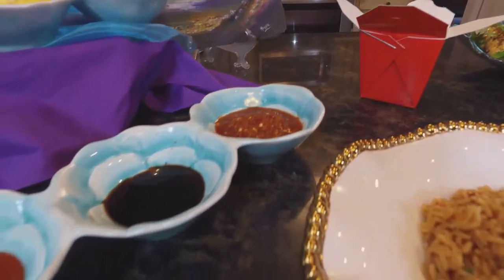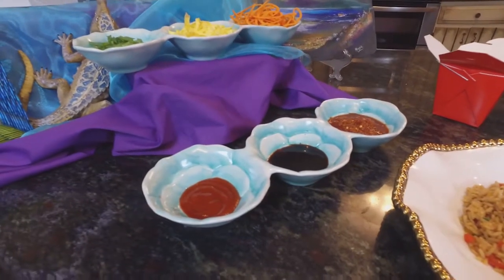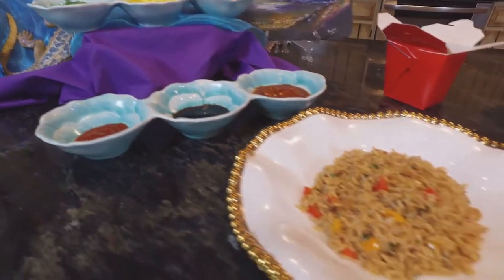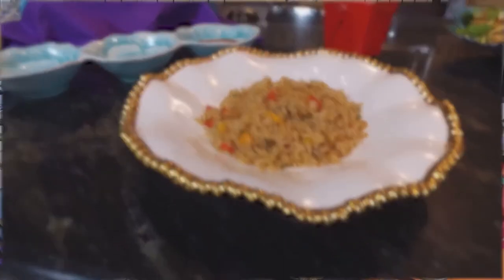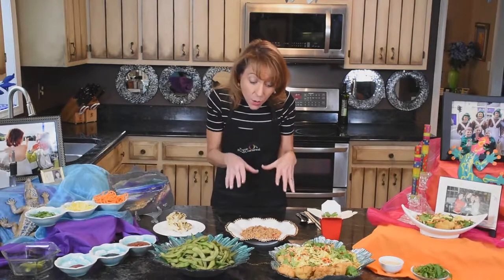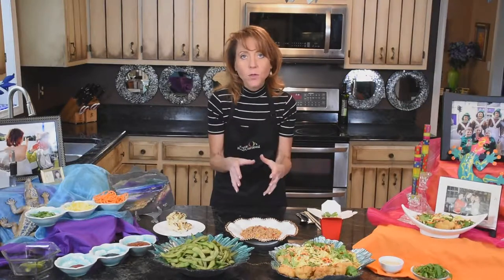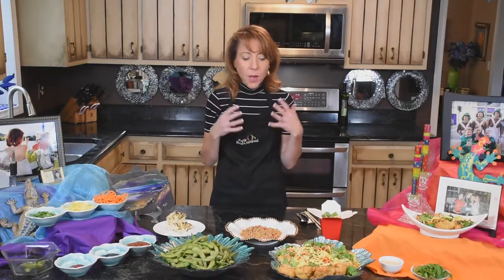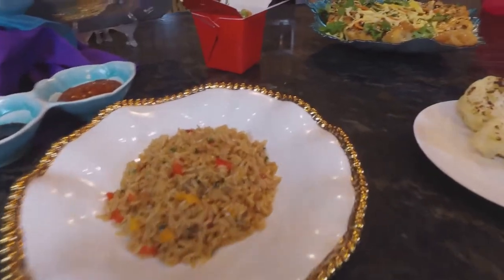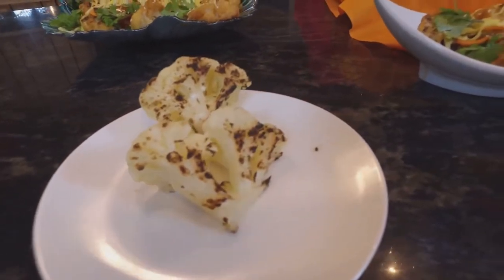Mix in a little diced onion if you want, or add some color with little red and yellow peppers and scallion. Especially if you did the grilled vegetables the night before and had leftovers — dice those and put them into your rice. That's a beautiful reuse. Not much prep on that — you just sauté and fry up your rice in a pan.